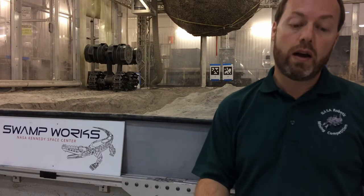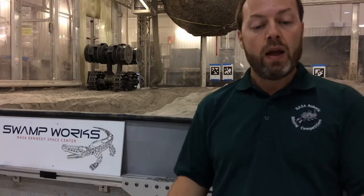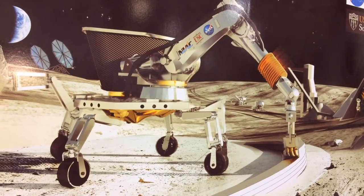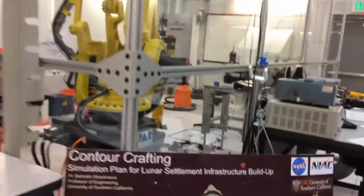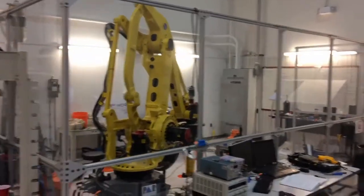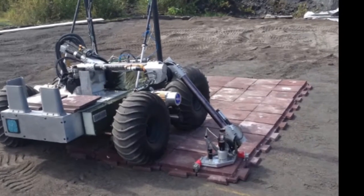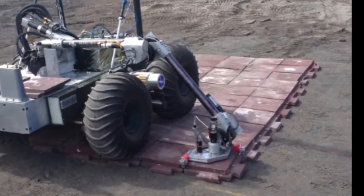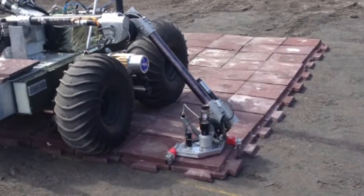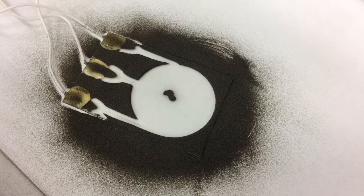I could probably talk for an hour about several other cool ISRU projects being researched and developed here in Swamp Works — like 3D printing with on-site lunar or Martian soil to build hard, radiation-proof structures around our soft, inflatable habitat modules; or creating hard tiles out of on-site lunar or Martian soil and using those tiles to build roads or spacecraft landing strips; or the electrostatic dust shield technologies that can keep this fine dust off of our robots and off of our optical systems.